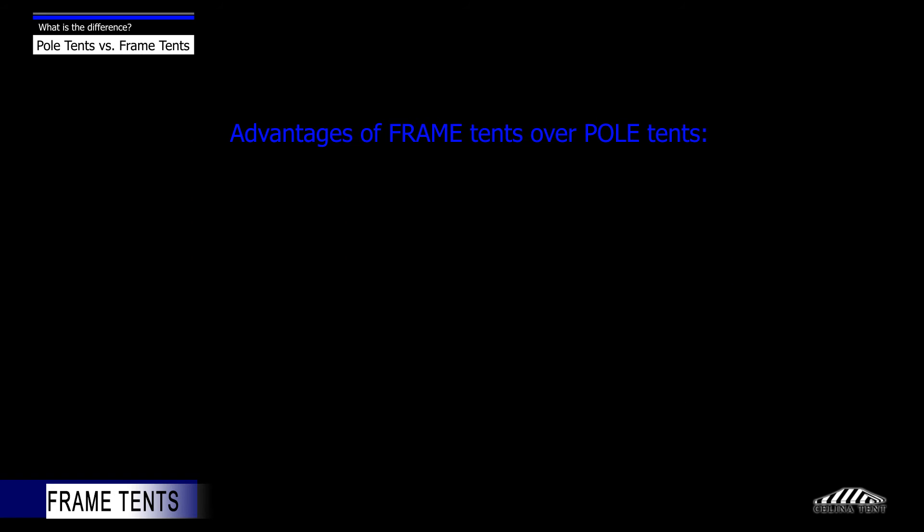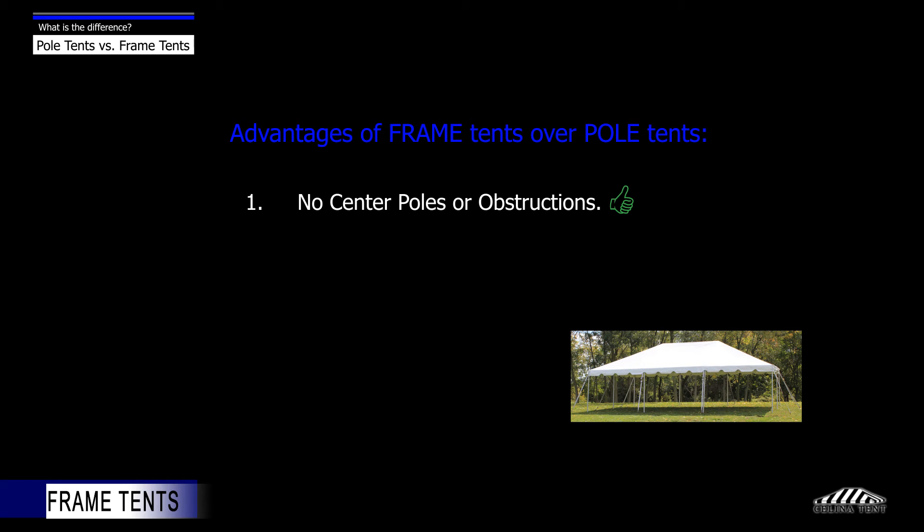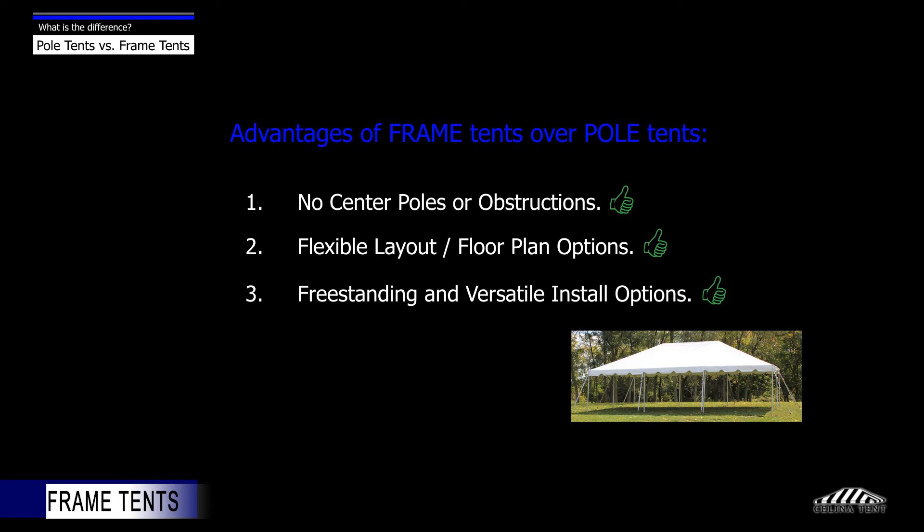Some advantages of frame tents over pole tents include: there is more visibility inside the tent since there are no center poles or obstructions, there is more flexibility with the layout and floor plan, and setups can be done closer to buildings or other structures because of the freestanding characteristics and versatile stake location options. The majority of end users also find them aesthetically more pleasing.